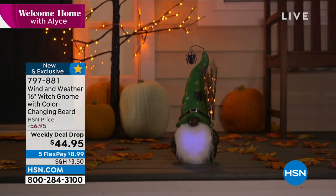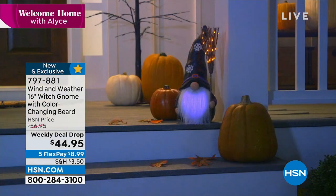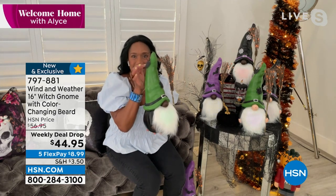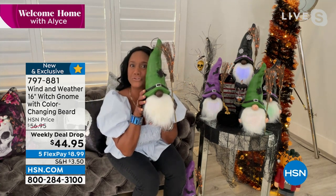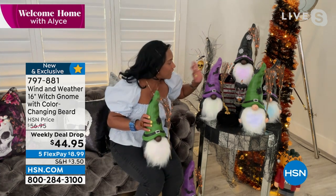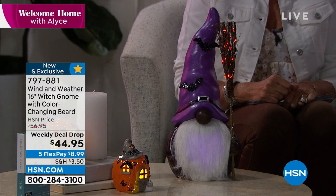You have your choice of the black gnome or the white gnome — Caucasian or African American — and then you choose whether you want the green, purple, or black witch's cap. On the green cap they have beautiful glittered metal appliques with little spiders and a hanging metal rod. On the purple, you have two glittered black bat appliques, and on the black hat you have little silver spider webs. They stand 16 inches tall with a six-hour timer built in.